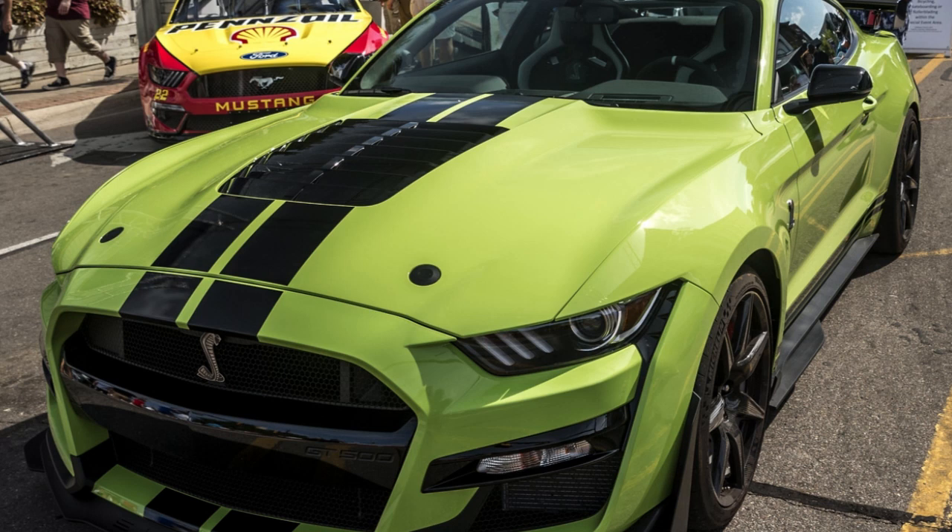The Shelby Mustang is a high-performance variant of the Ford Mustang, built by Shelby American from 1965 to 1967 and by the Ford Motor Company from 1968 to 1970. In 2005, Ford revived the Shelby nameplate for a high-performance model of the fifth-generation Ford Mustang.